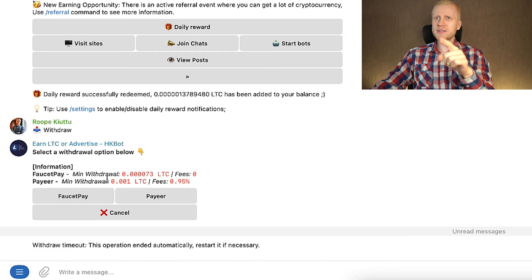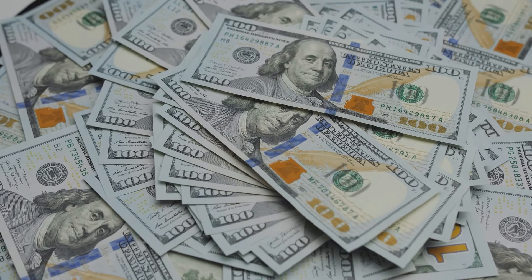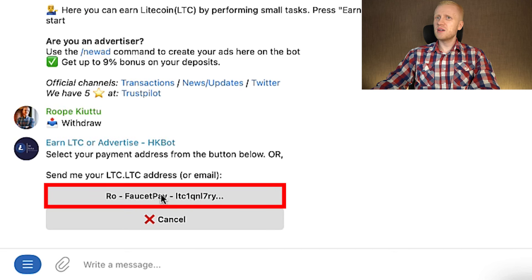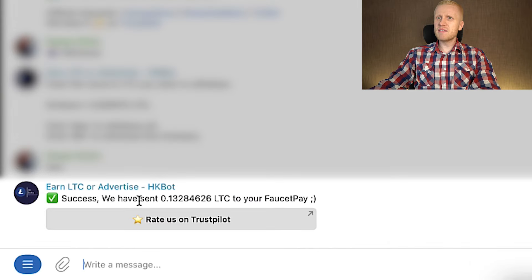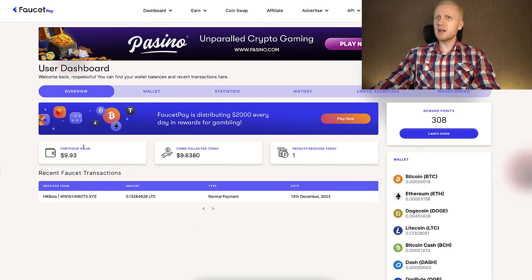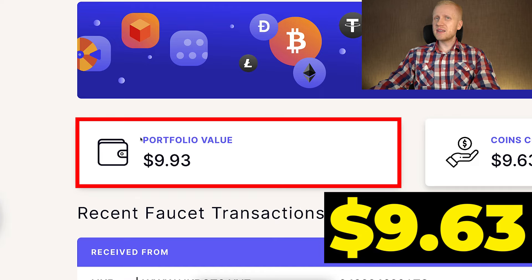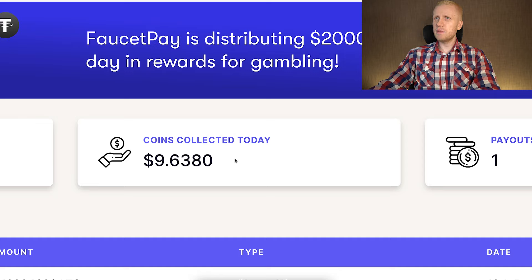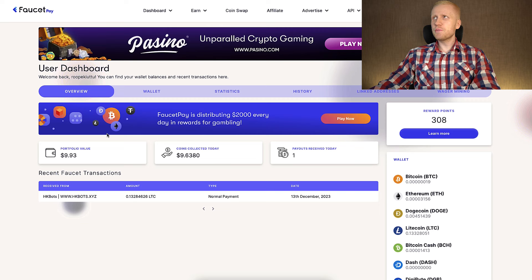Just to demonstrate, I will withdraw from one of these bots in front of your eyes and then from the other eight bots to show that all of them pay money. I click 'FaucetPay,' then 'rock-dash FaucetPay,' choose 'max,' and it says they have sent me 0.13 LTC. Coming back to my FaucetPay account, you can see I have cashed out around $9.63 from that bot.